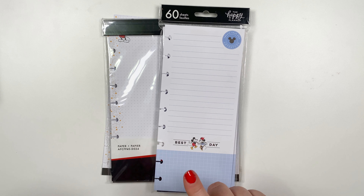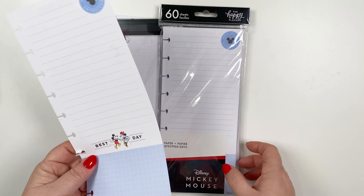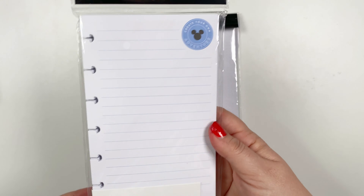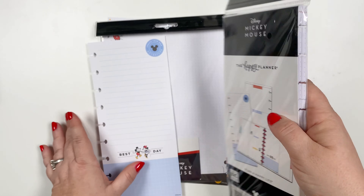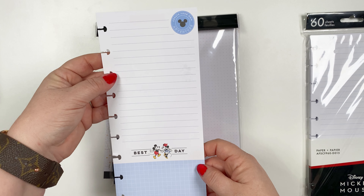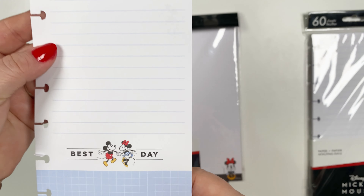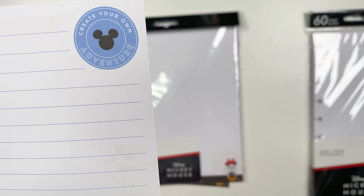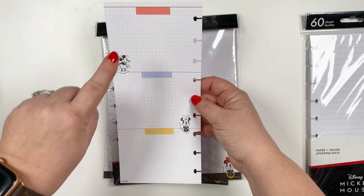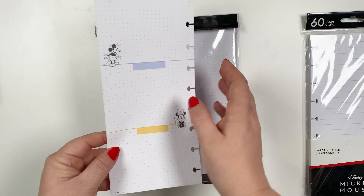First up, I wanted to talk about some of the paper options. I went ahead and took one out. You get 60 sheets of these half sheet papers. I love this. It is a half sheet. It says 'the best day' and it's got a little Mickey and Minnie. The top here says 'create your own adventure.' And then on the back, it's got options for you to write out different things, highlights, and just classic Mickey and Minnie on it.